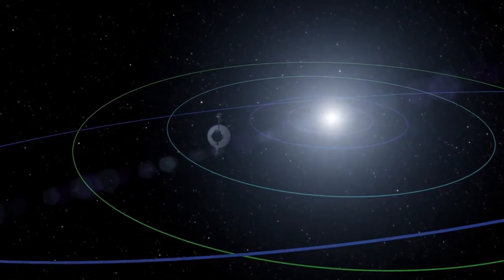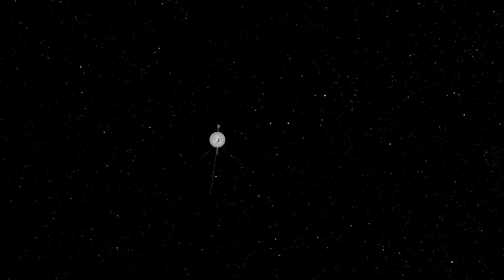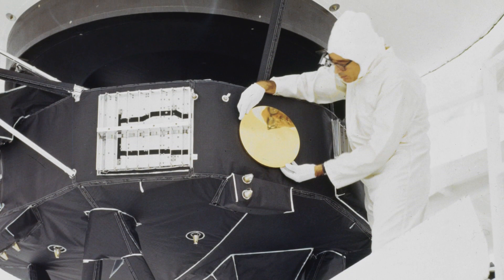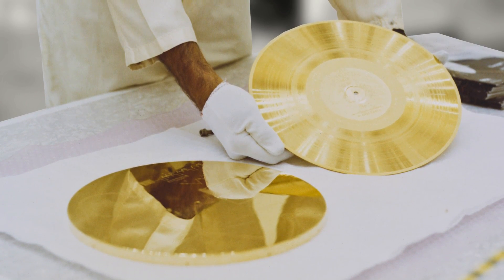35 years after leaving planet Earth behind, Voyager 1 became the only spacecraft to travel beyond the solar system and into interstellar space. Now, nearly 13 billion miles from the sun, Voyager 1 explores entirely uncharted territory. Though it's predicted that Voyager 1 will run out of power sometime around 2025, it continues to carry out a vital mission.